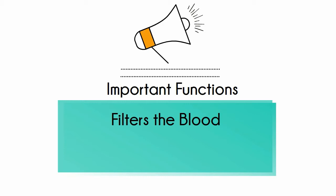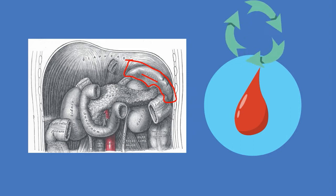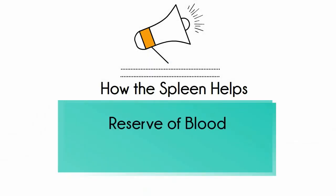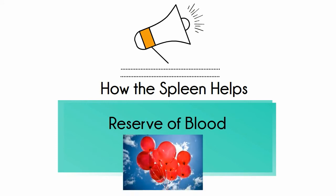Old red blood cells are recycled in the spleen, and platelets and white blood cells are stored there. Second, the spleen holds a reserve of blood in case of significant bleeding. Much like a blood-filled balloon, it acts as a reserve source for extra blood.